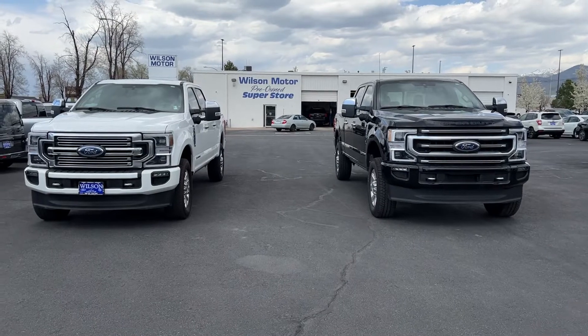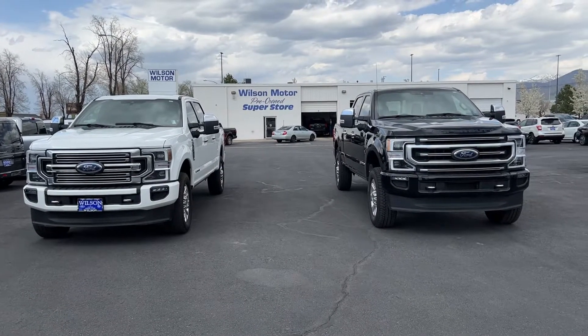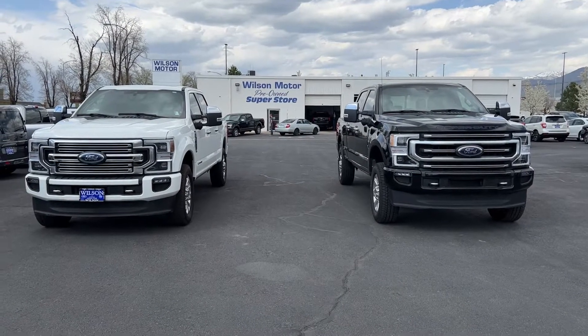So we got the black 2020 and the white 2020 here — both 10-speeds, both Platinums. You can kind of see a little bit of a difference in the grilles. The black's got a little more space here, the white one's got a little less space, so it really depends on which grille is your favorite.